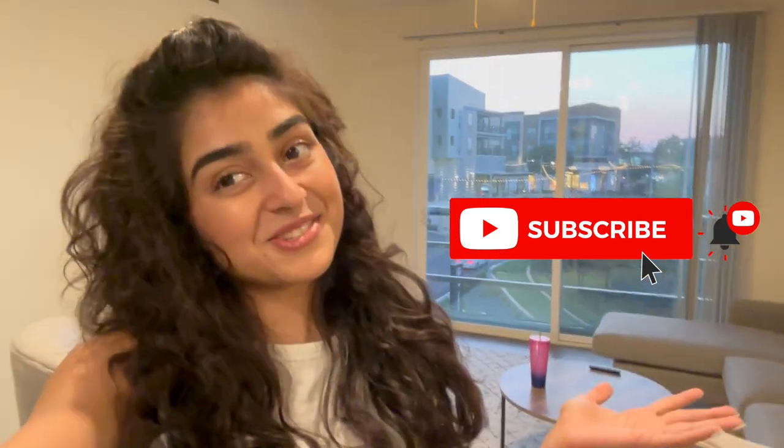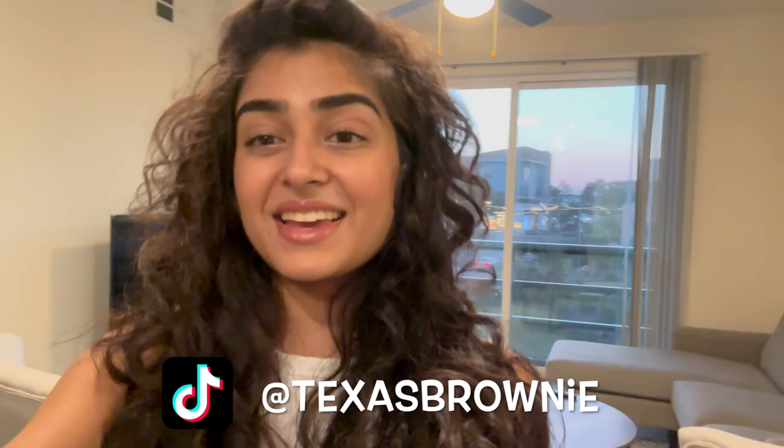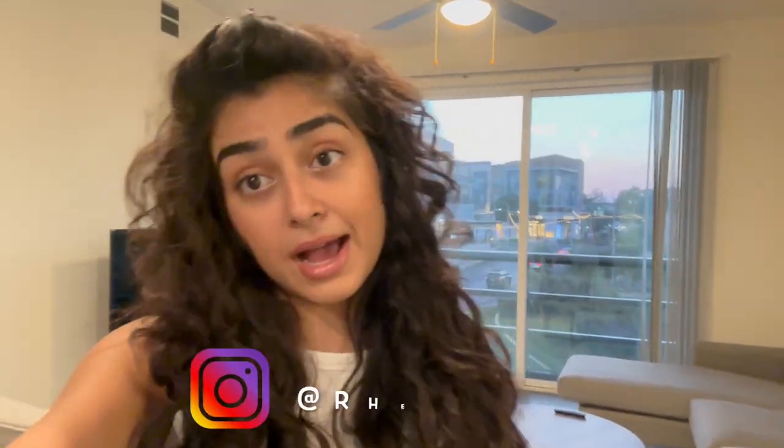I hope you guys enjoyed this entire apartment tour — it was a long time coming! Don't forget to subscribe. If you want to follow me on TikTok I'm at Texas Brownie, and on Instagram I'm at Rheebeee. That's about it for me — I'll see you guys later, bye!